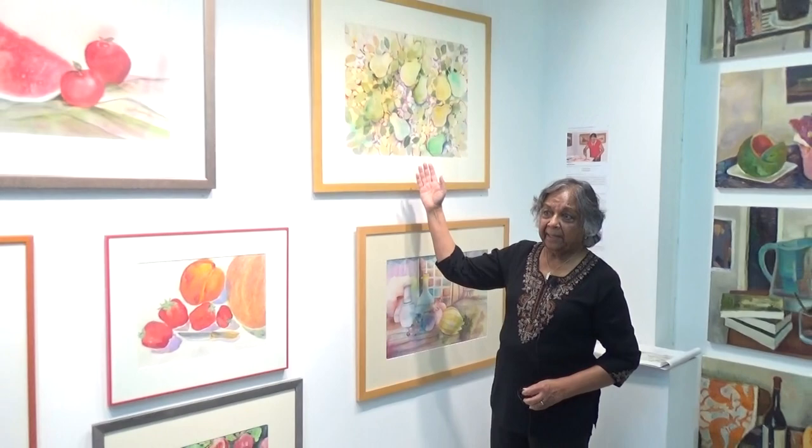I am Neela Pushparaj, and behind me is my spotlight wall at the Montserrat Contemporary Art Gallery. This time the topic is edible material. Comestibles are not a very attractive topic, but once in a while they are a good exercise for an artist to render.